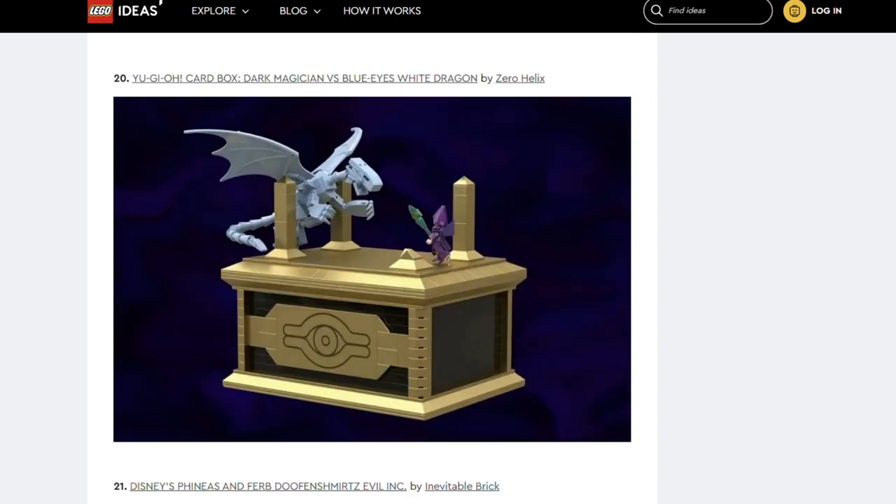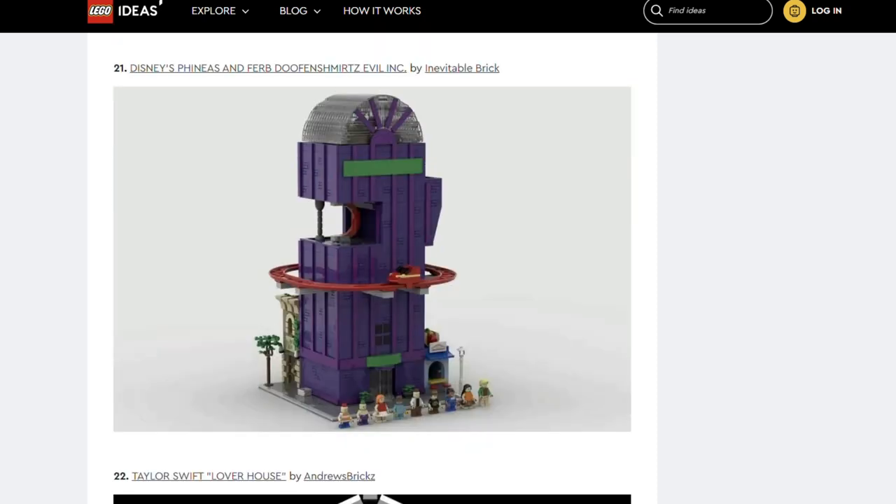Next we've got Yu-Gi-Oh card box Dark Magician vs Blue Eyes White Dragon by Zero Helix. It's a nice idea — a box to keep Yu-Gi-Oh cards in. Next up we've got Disney's Phineas and Ferb Doofenshmirtz Evil Ink by Inevitable Brick. I've never seen Phineas and Ferb but a purple building with a rollercoaster inside it? I'm here for it.